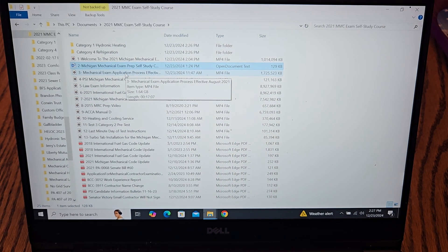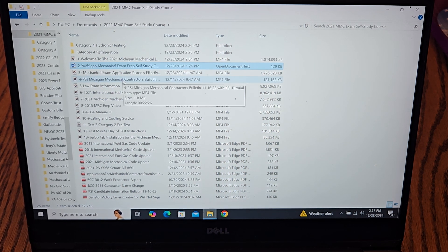For the mechanical exam application process, the first tab in your green workbook is the exam application — I'm going to cover that from front to back and show you how to fill it out and get it submitted to the State of Michigan. I also have the PSI Mechanical Exam Bulletin, which will take you through the bulletin and show you how to use the PSI system to your advantage, including a little exam practice on the computer.